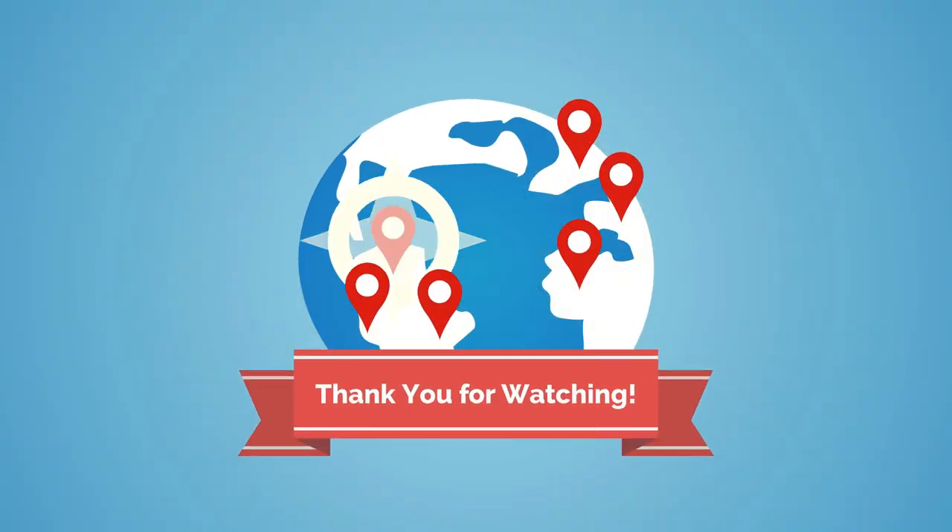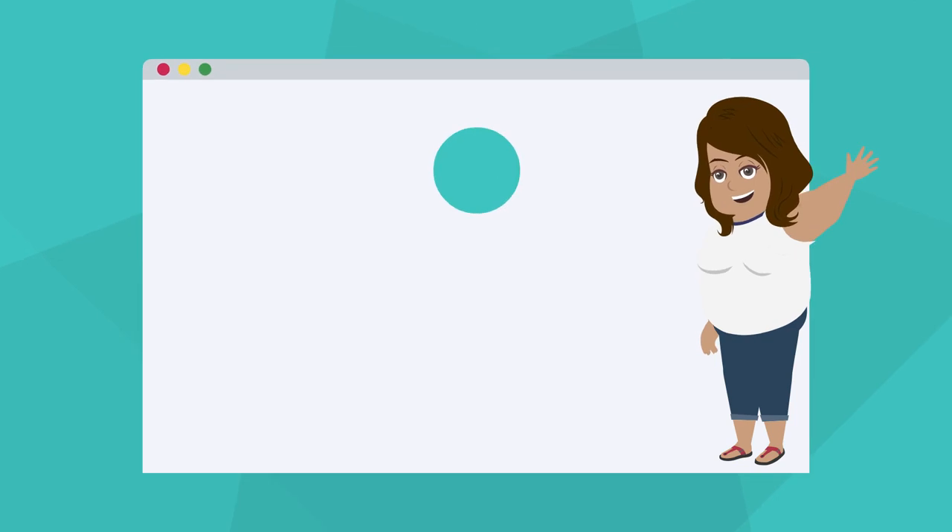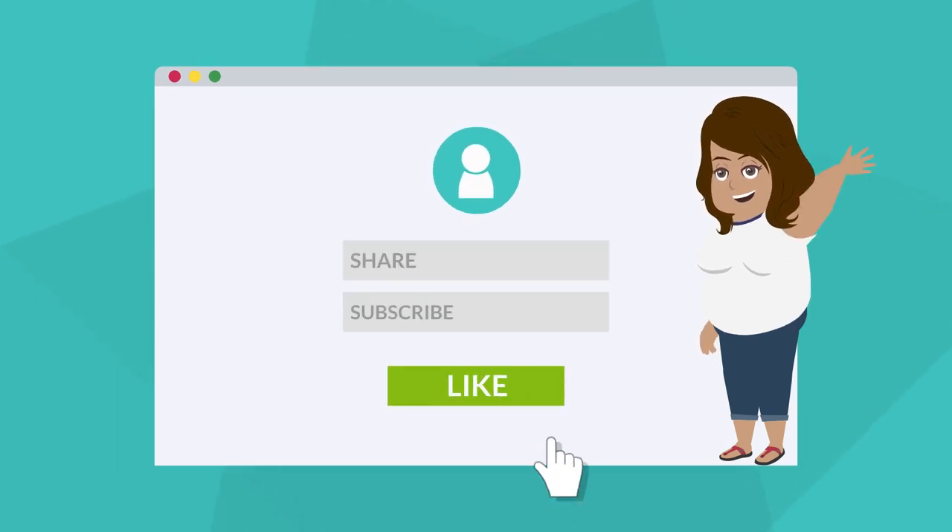Thanks so much for watching. To see more videos like this, be sure to like and subscribe, and share with your friends. We'll see you next time.